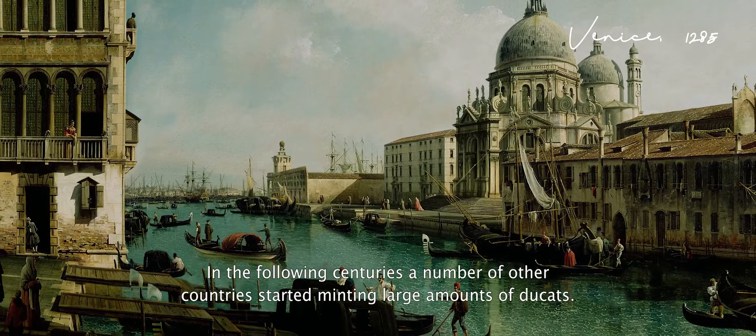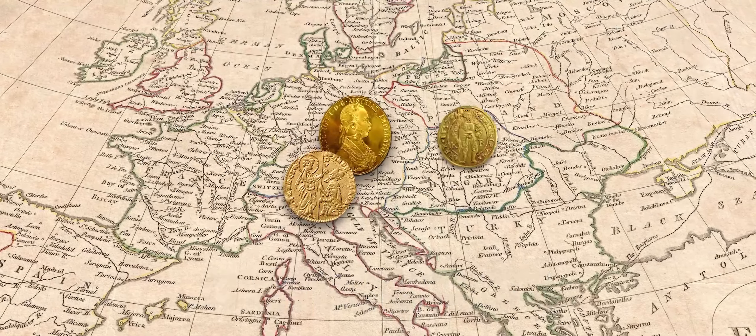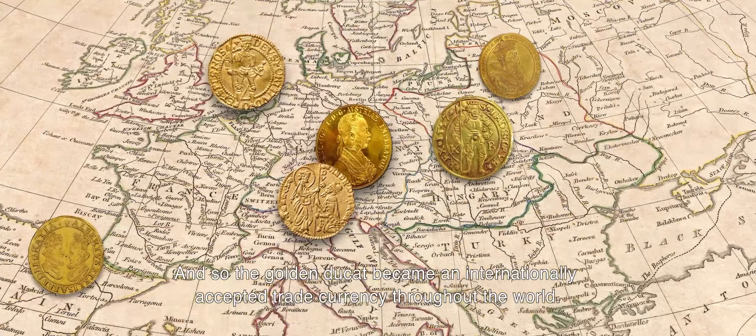In the following centuries, a number of other countries started minting large amounts of ducats. So the golden ducat became an internationally accepted trade currency throughout the world.